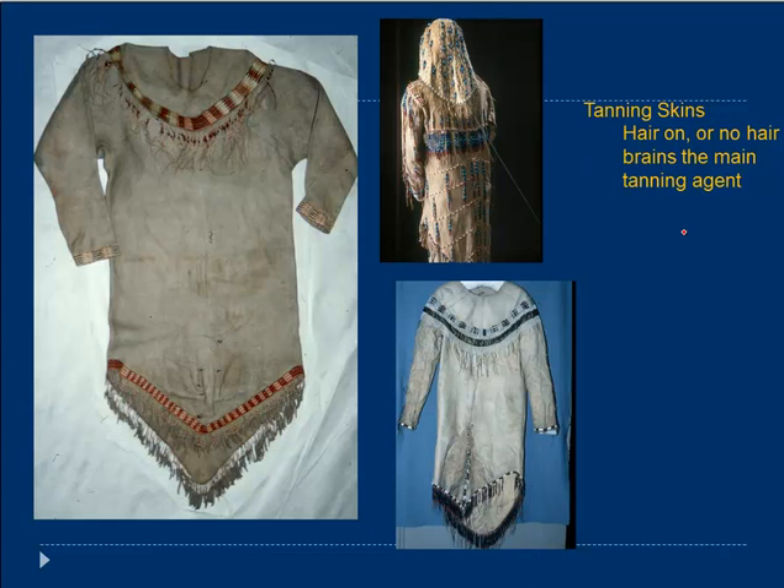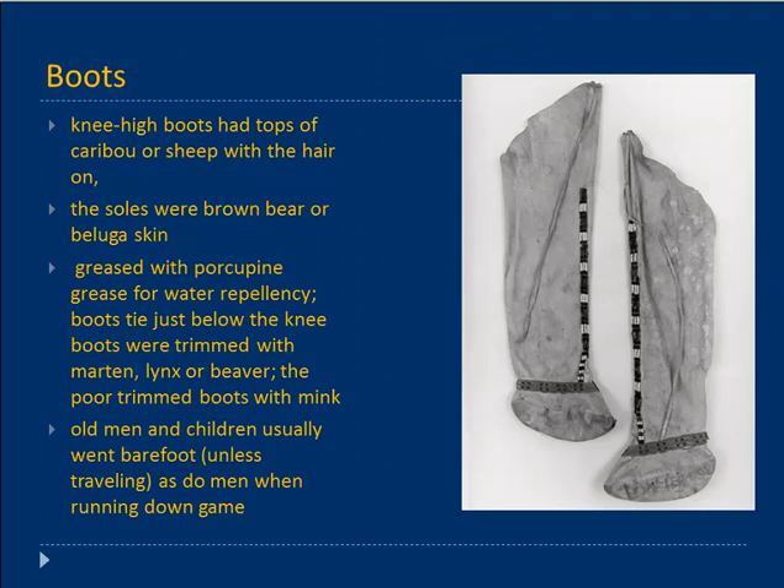Brains provide the right amount and type of acid that helps break down the stiffness without breaking down the garment too much. Boots were knee length, tied off at the top and with decorated ties. They could be caribou or sheep, and with the hair on would be very warm. The soles were brown bear or beluga skin — you could unsew the sole and replace it while the upper part of the garment was still good. Brown bear and beluga are both very tough skins and won't wear out very fast.